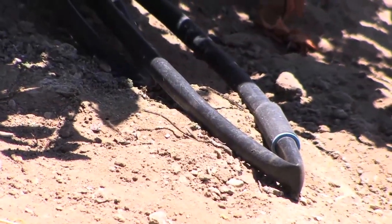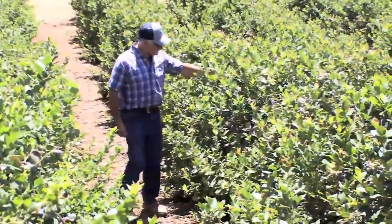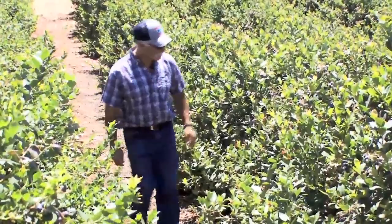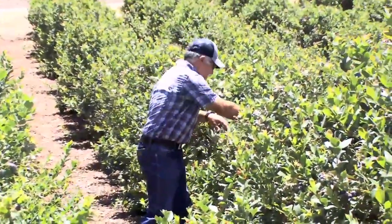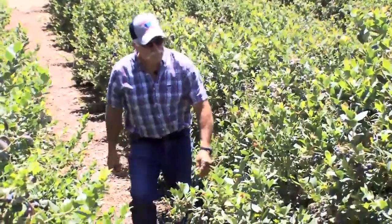By utilizing the slow application of water directly to the plant's root zone, water is used more efficiently. No water is wasted, and growers gain precise control over the root zone environment with the ability to add nutrients at the right time to increase yields.